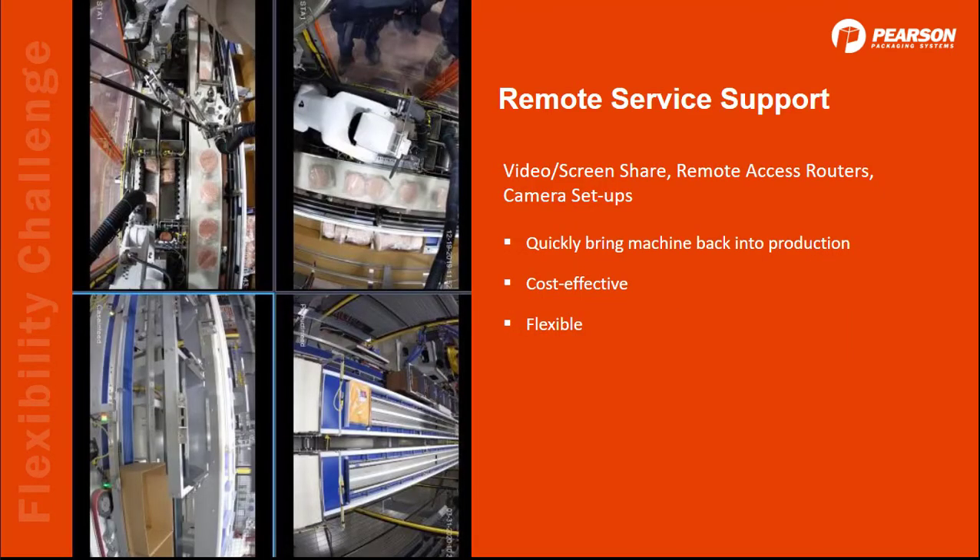Since we're talking about flexible solutions, I want to mention that all of our equipment comes with a remote access router, and many systems also take advantage of a camera setup, so we can effectively support you from anywhere without any delays in travel time and make sure your equipment is producing as it should be.